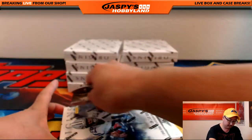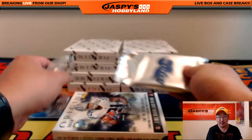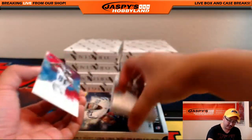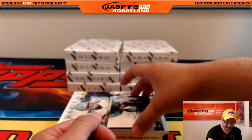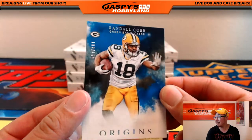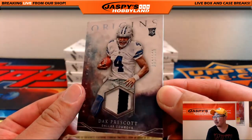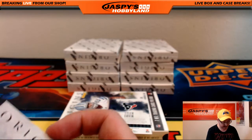Next box — doing all 16 boxes, folks. If you go to the website, jaspishobbyland.com, and you pick your team in Origins for the next case, it's the entire case — we're not messing around with half case breaks. Go big or go home. There's Calvin Johnson — will Matthew Stafford miss him? Probably. John Brown, Titans version of DeMarco Murray, and 102 out of 150, Randall Cobb — another one for the Packers. So that's a Redemption and a Randall Cobb. And nice Dak Prescott, 62 out of 125 for the Cowboys — Christopher W. with the Dallas Cowboys.